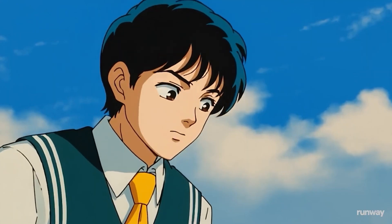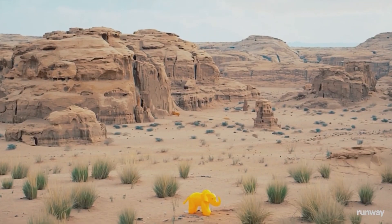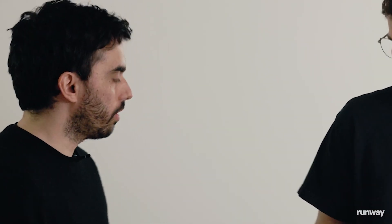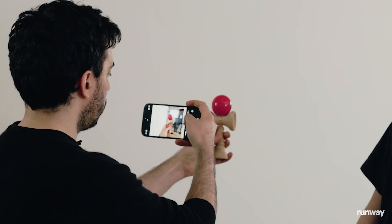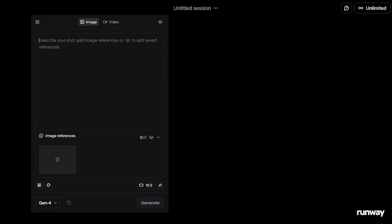What we just saw was a great example of character consistency — bringing those same characters across different scenes, different lighting conditions, with different motions and actions being directed. But you can also just take objects from the real world. So we have a little toy here, we're going to take a photo of it, and then you can bring that photo into Gen4 and place it into any environment you want. I'll take a picture of this object from my phone, and then drag that into Gen4 as my reference.